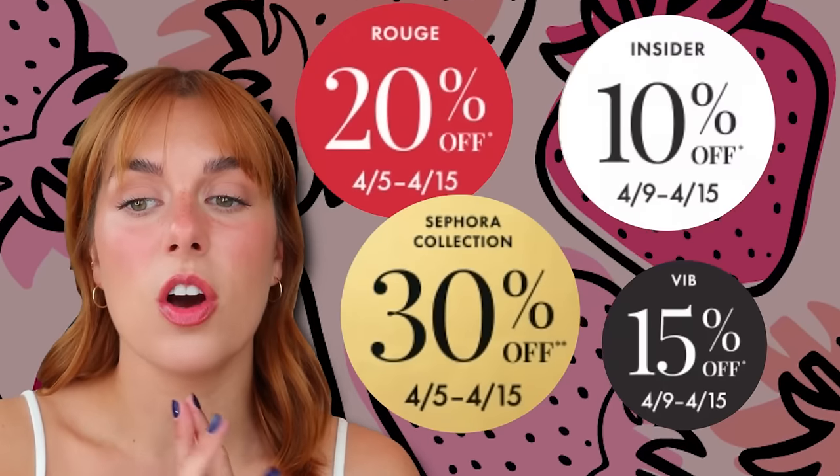The sale this year is starting on April 5th and runs through April 15th. There are different tiers for the different levels of membership at Sephora. Rouge starts on the 5th with 20% off. VIB starts on the 9th with 15% off and Beauty Insider starts on the 9th as well with 10% off. All the information will be listed below in the description, as well as the code for checkout which I believe is 'yay save this spring.' I've done this video so many times that if something isn't in this video, I highly recommend you check my other recommendations because they still stand up.